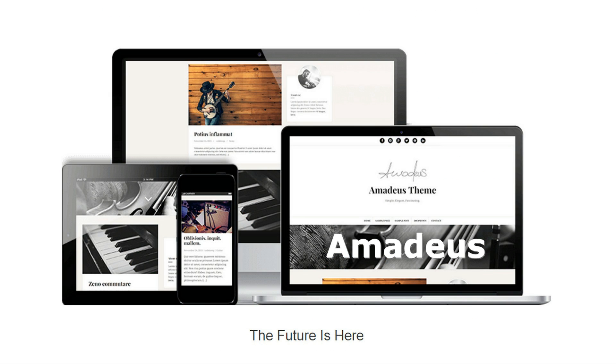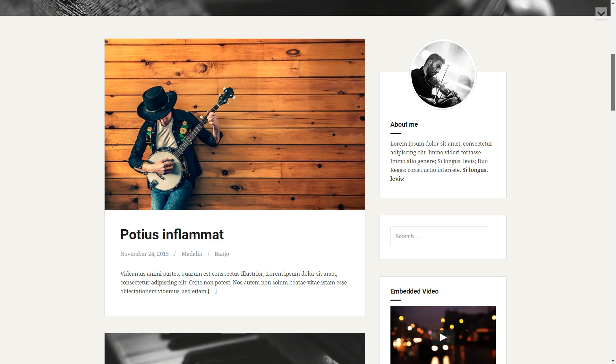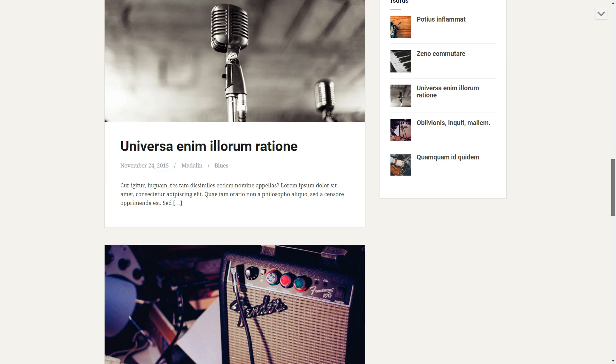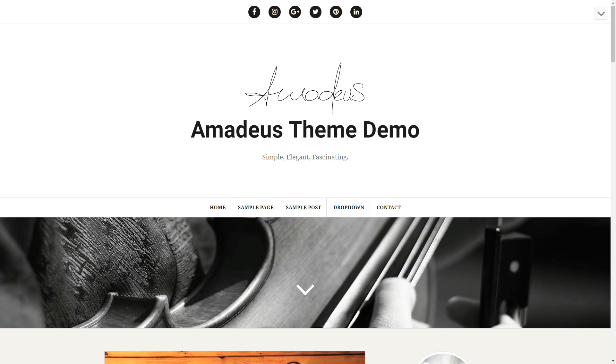Amadeus is a modern and clean theme also created for personal blogs. Its design is multi-purpose and simple, so you can use it for any kind of business. The theme has a full-width header and smooth scrolling. Overall, Amadeus is elegant, minimalist, and provides a classic look.